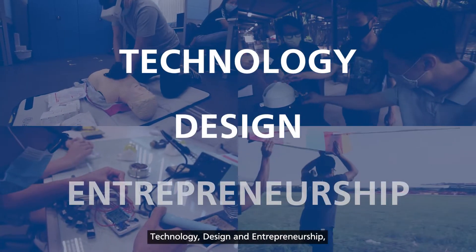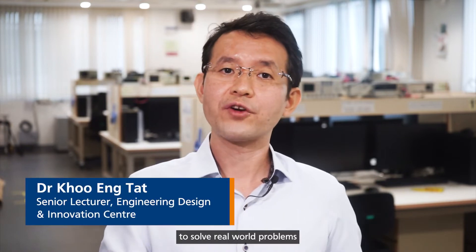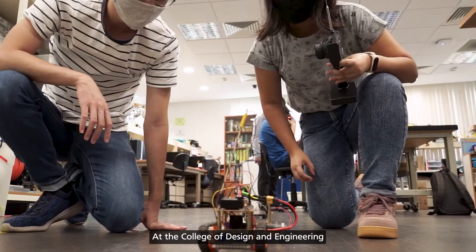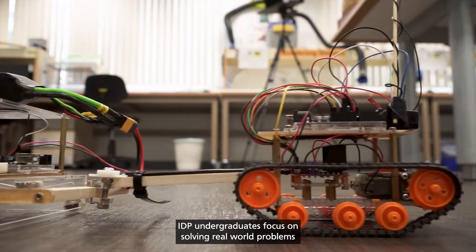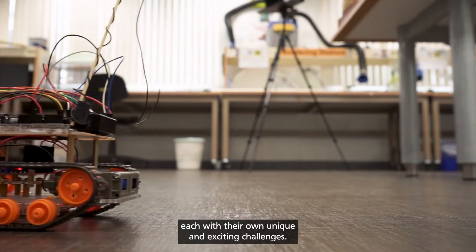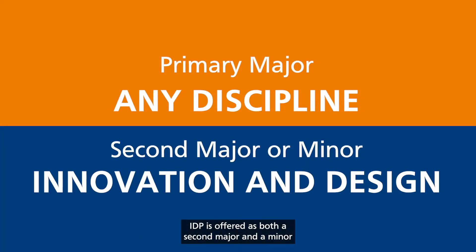Technology, design, and entrepreneurship — bringing these three elements together to solve real-world problems is what the Innovation and Design Program (IDP) is all about at the College of Design and Engineering. IDP undergraduates focus on solving real-world problems, each with their own unique and exciting challenges. IDP is offered as both a second major and a minor for all NUS undergraduates from any discipline.